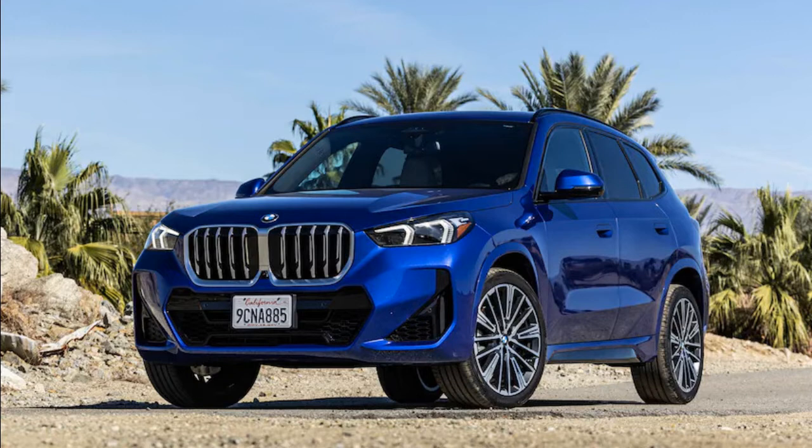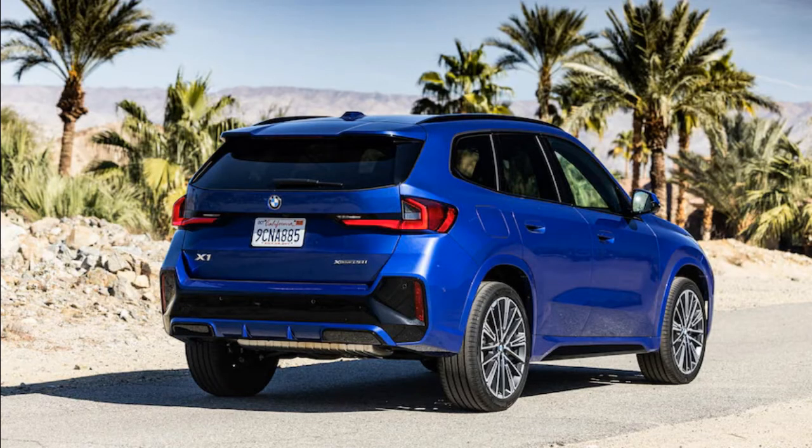In our vehicle's case, the X1 never became unsettled at speed and boasted tremendous composure over 150 miles of highway driving. To the driving enthusiast, this is a fantastic all-rounder. It seems BMW rediscovered its special sauce and subsequently injected it into its entry-level crossover.